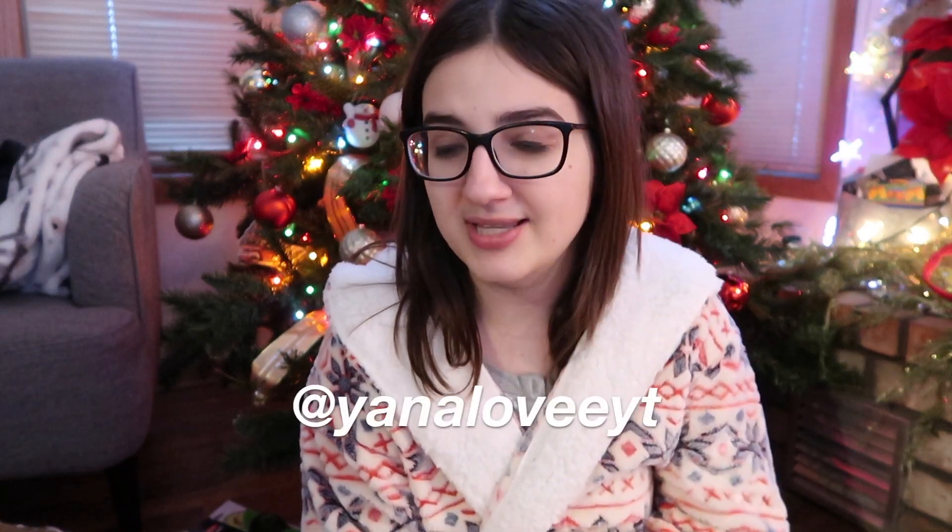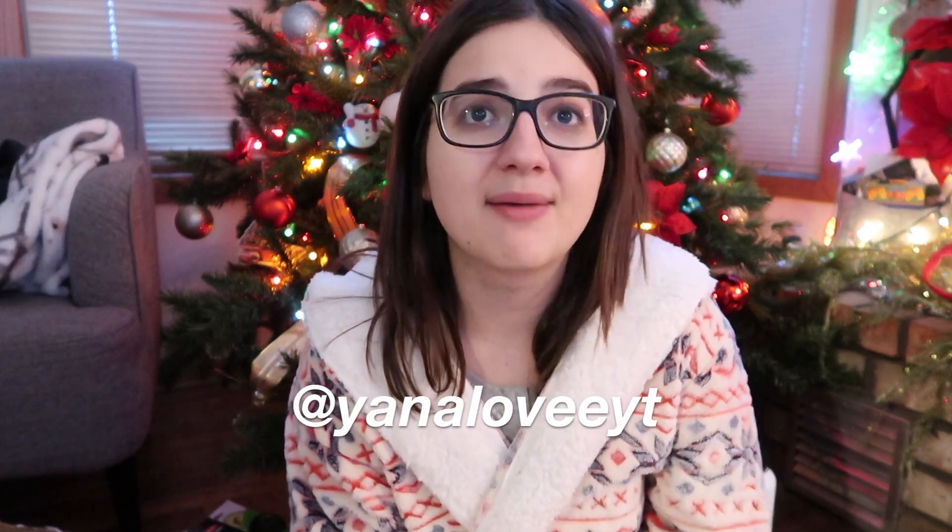That was it for my What I Got for Christmas video. I am so happy and thankful for everything I got, and I hope you guys enjoyed it. I know Christmas and the holidays isn't always a happy time for everyone, and it might be difficult for some people — if you're one of those people, just know you're not alone and you can always message me on Instagram. I hope you all have an amazing, wonderful day, and I'll catch you all in my next video. Bye, guys!